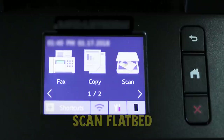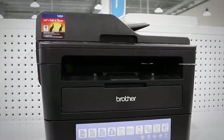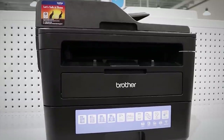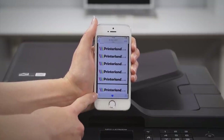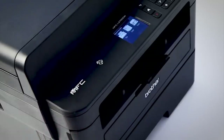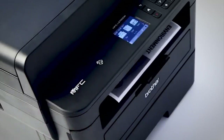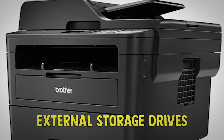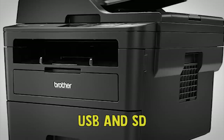It has a scan flatbed so you can save fragile photos, and it also has a scan sheet feeder for copying multi-page documents quickly. You can use its superb companion mobile app to print, scan, and copy directly from your phone, which can be handy in a pinch. Unfortunately, while it has great connectivity options, it's completely lacking in support for Bluetooth and external storage drives such as USB and SD.